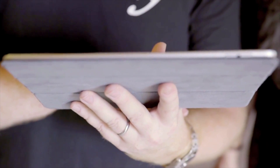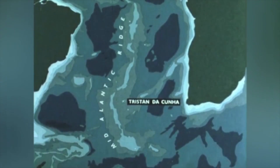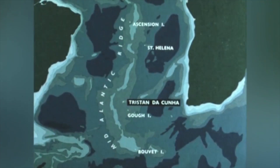We're on a tiny little island in the middle of the Atlantic Ocean, and this is Tristan da Cunha. The volcanic island of Tristan da Cunha, often called the loneliest island in the world, rises to a height of nearly 7,000 feet above sea level. It's situated on the southern portion of the mid-Atlantic ridge together with four other volcanic islands: Ascension, St. Helena, Gough, and Bouvet.